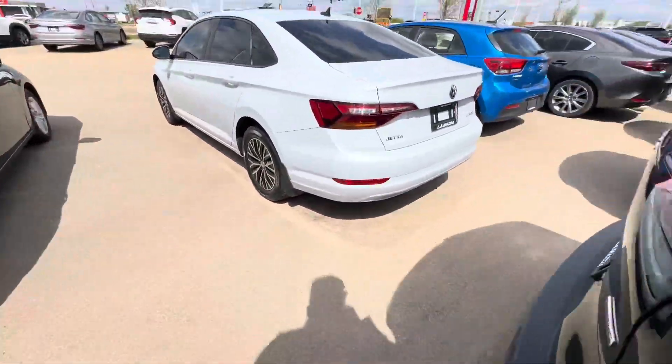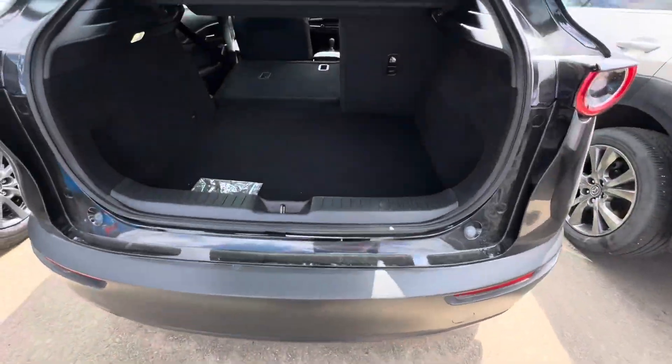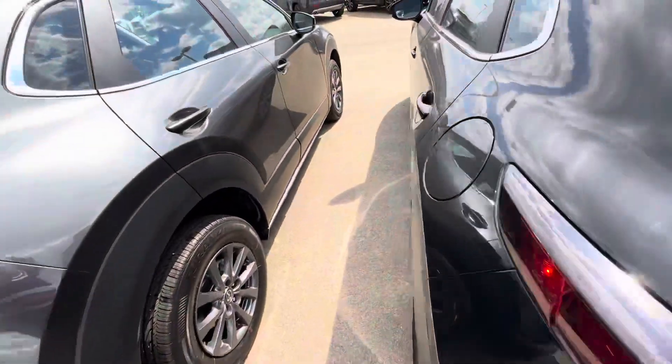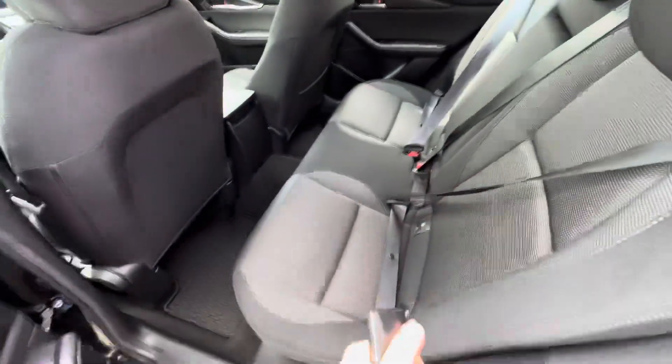I'll show you all of the room in the trunk here, which is absolutely exceptional. It's a 60/40 split — I folded that down there for you so you can see it folds all the way flat. All the room you get in the back here. Let me fold this back up — boom.